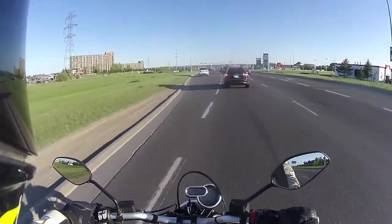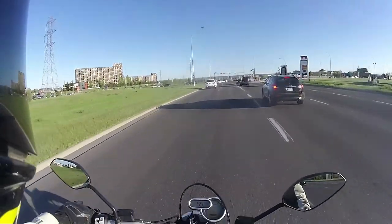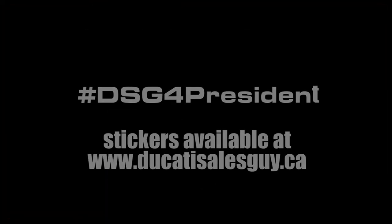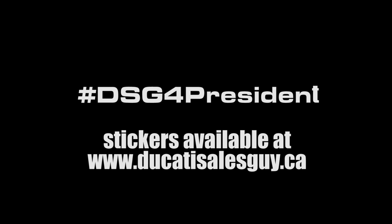Come check it out with your local DSG — even if you're from across the pond, I promise I'm worth the trip. DSG out. See you next time.